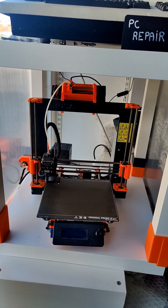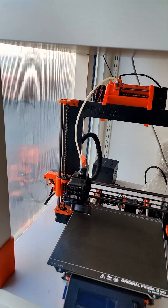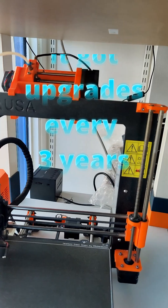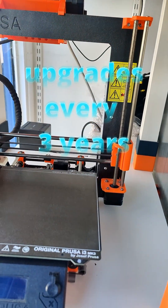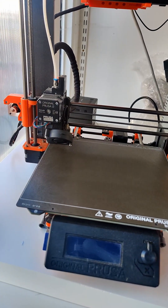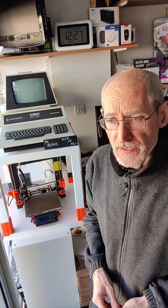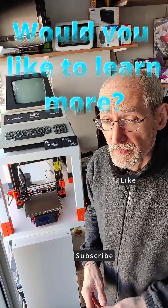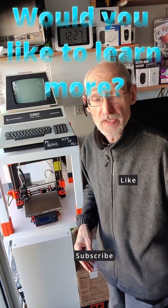This printer served one guy for around three to five years, and after I bought it, it served me another four years. Nine years lifetime. We had ups and downs, but the customer service always helped me out.